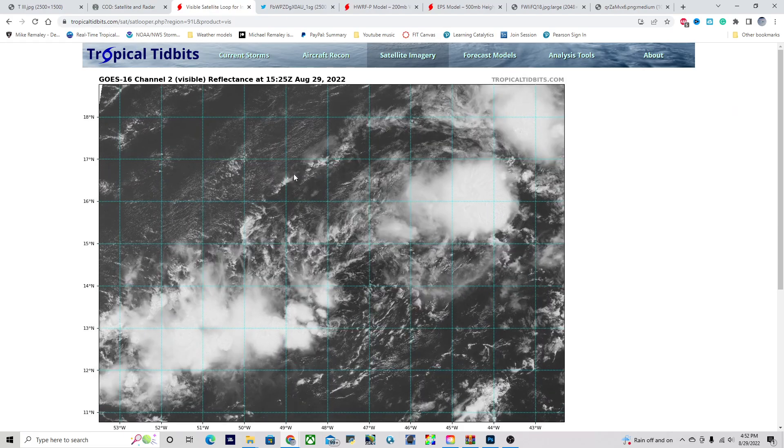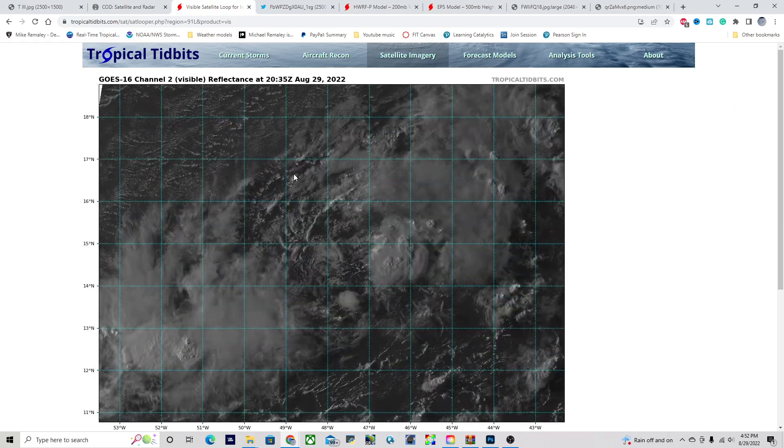Looking at the visible satellite imagery from this evening, we notice a broad area of disorganized shower and thunderstorm activity stretching from about 12 degrees north all the way up to about 18 north. This really isn't consolidating much at all today, and it's going to take some time before this actually begins to form into anything substantial.